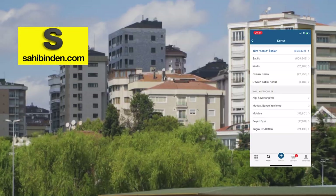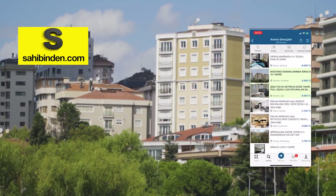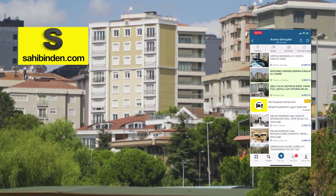In case you want to stay long term in Turkey, the app called Sahibinden will be very useful. Here you can find many properties for rent or sale across all of Turkey. You can also find other things like cars.